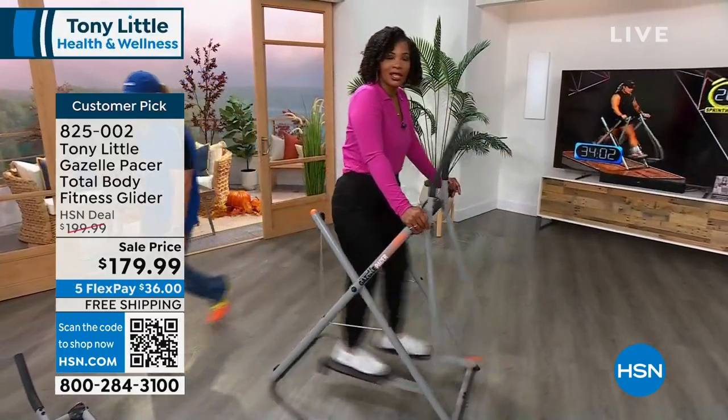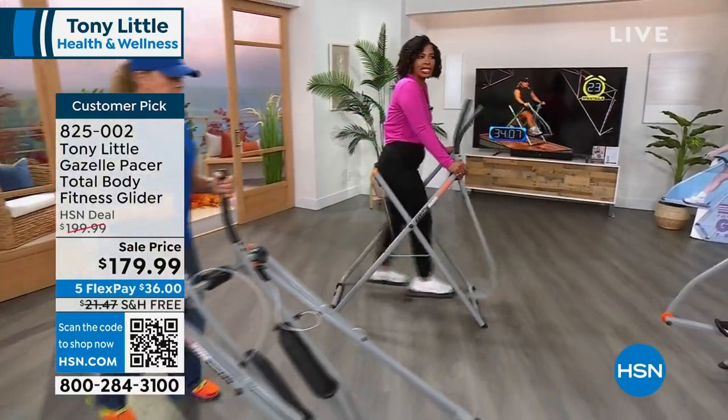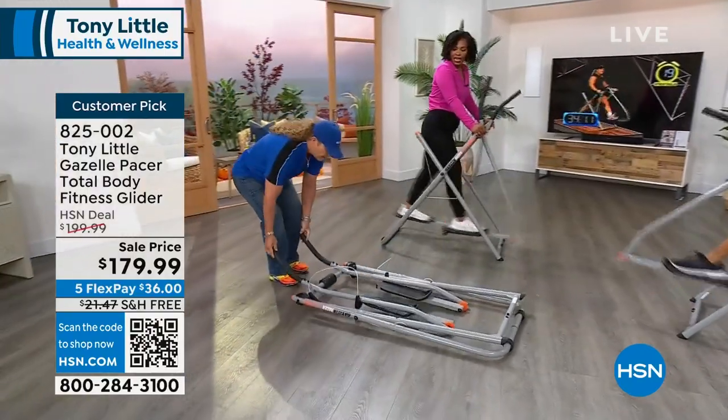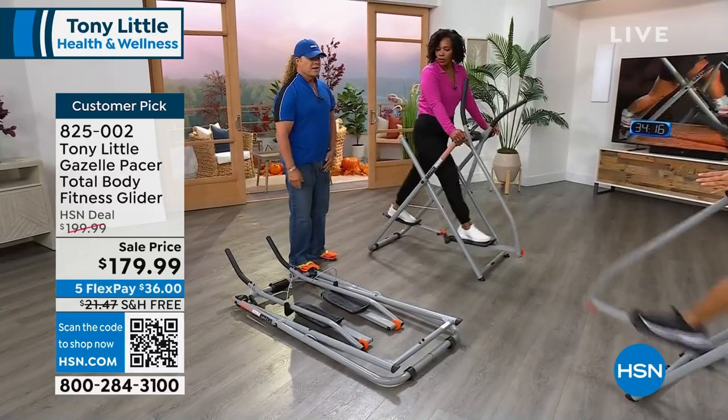It doesn't make any noise, it's easy to use. It's going to keep track of your calories, your time, your distance, your speed. So you've got that helper right there in front, and when you're not using it, you fold it up and roll it underneath the bed.